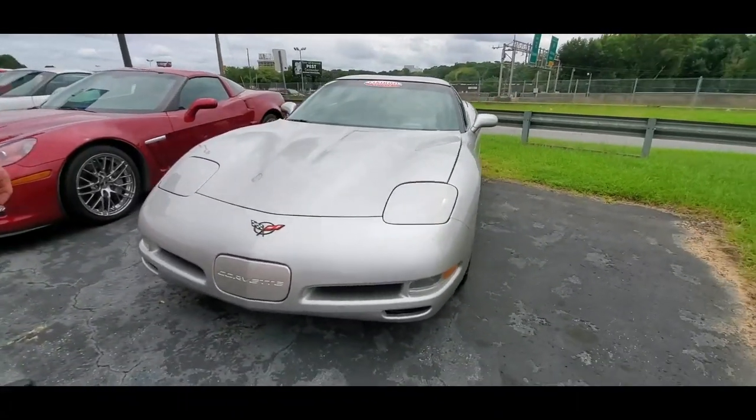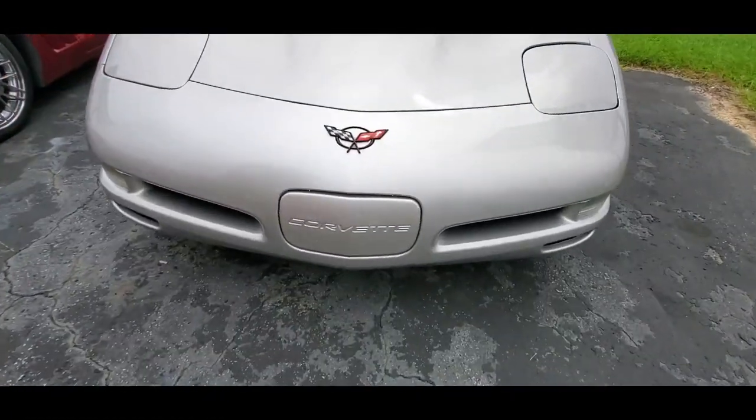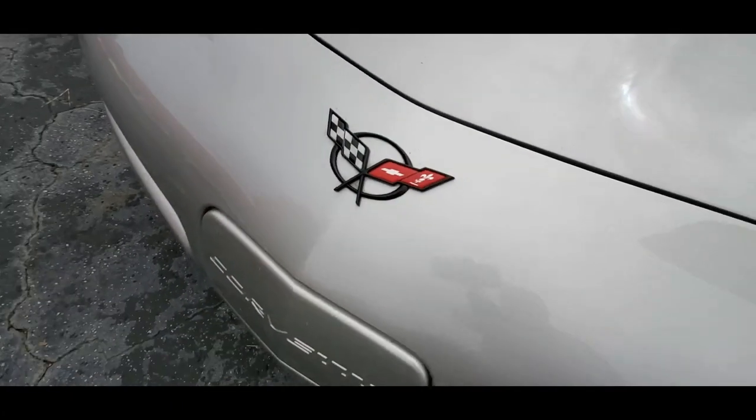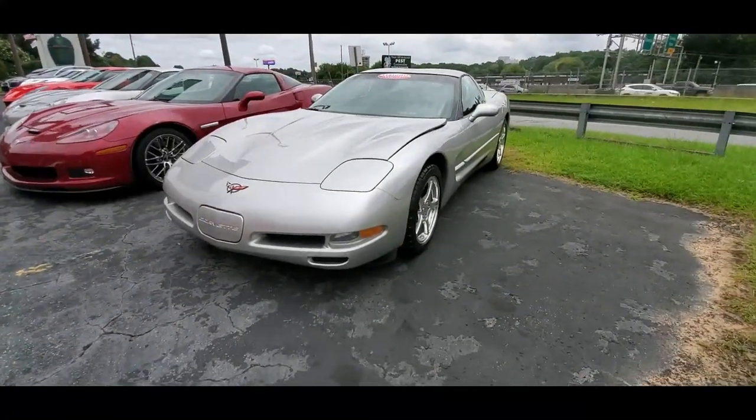It's got automatic transmission and the dual power sports seat, so you can make it fit you very comfortably. It's also got the tilt and telescoping steering wheel, so you can just tailor the interior of this car to fit you just the way you like it to feel.